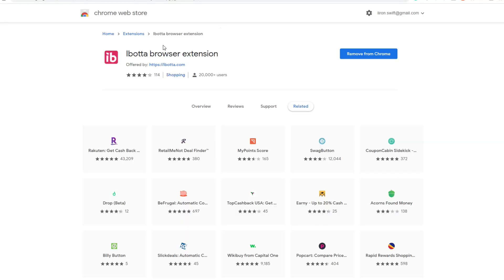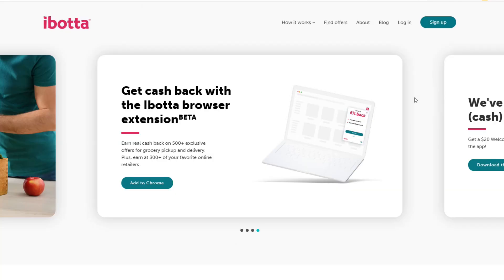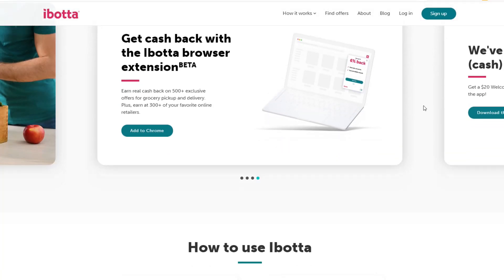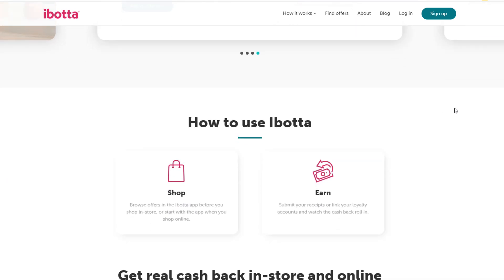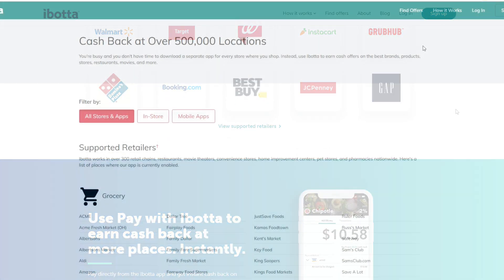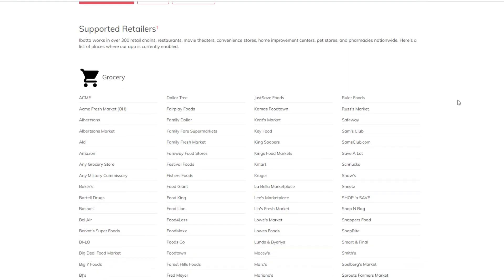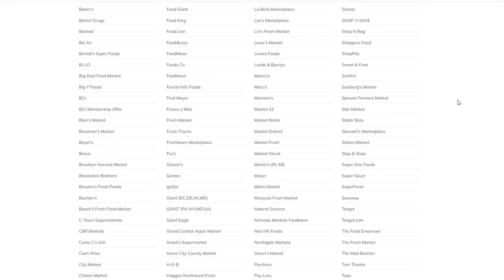Ibotta has two options: shopping online or shopping in-store. For online shopping, you install their Chrome browser add-on, and as you shop it detects items and says it can give you cashback. They work with a whole host of retailers. If you shop in-store, you take your receipt, scan it with the Ibotta app, and it comes back saying it'll give you money back on various items. You're going to buy the stuff anyway — might as well get some money back.